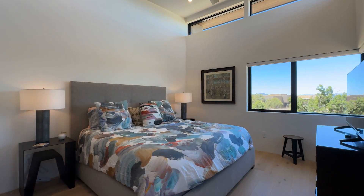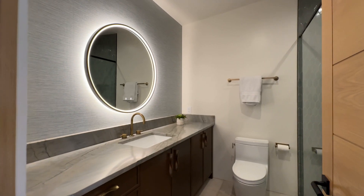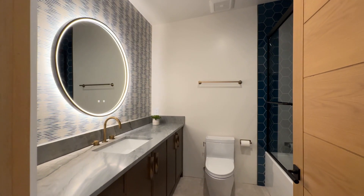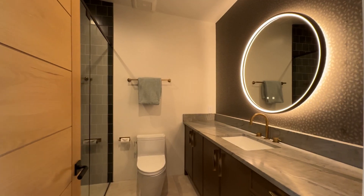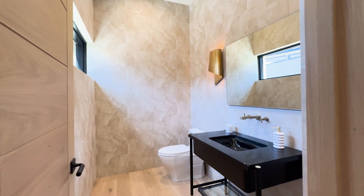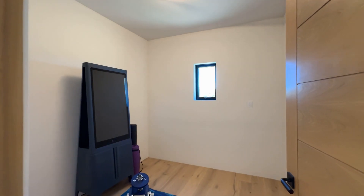The three guest bedrooms are en suite, view-filled, and each have their own personal flair. Built by Boss Builders and designed by John Dick, this property won the award for architectural impact in Santa Fe's 2022 Parade of Homes.